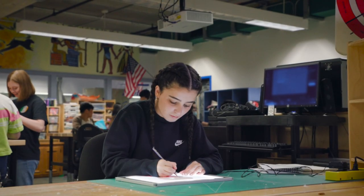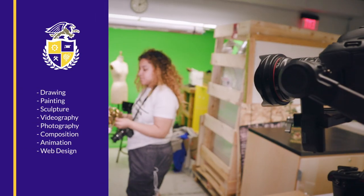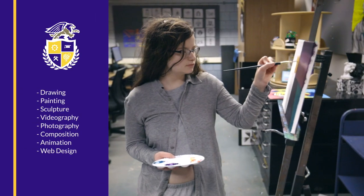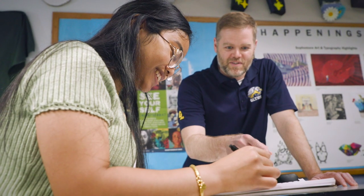As a student here, you'll build a strong foundation in creative arts, from drawing to videography. Our experiential learning model introduces students to color theory, effective typographical theory, and design theory.